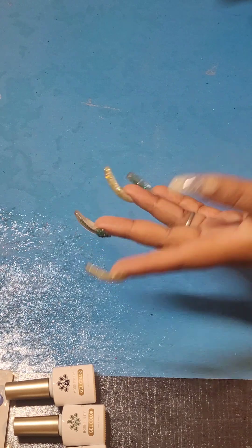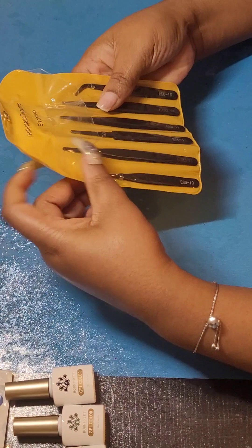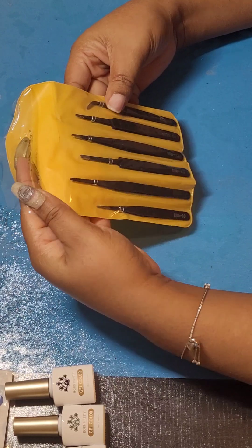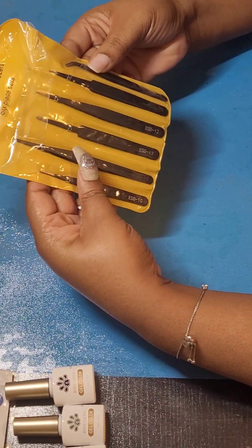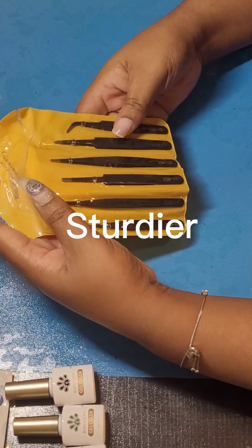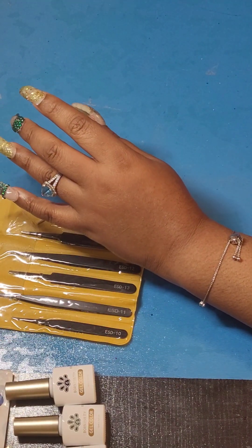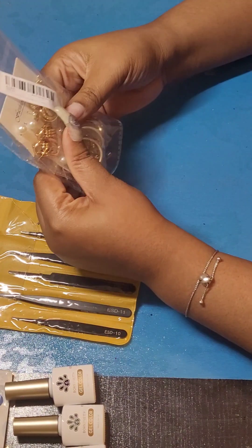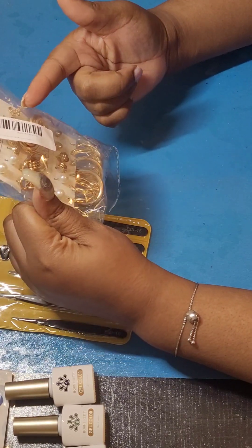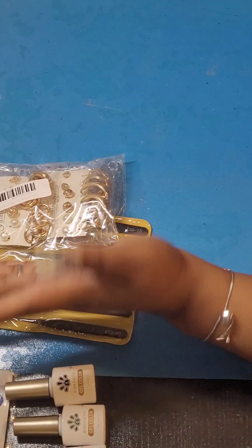AliExpress. They had this $1.99 section and I went ham. So I got this tweezers set. I just needed something with a pointier edge and more sturdy than what I already had. And I like costume jewelry, so I got all of these earrings. I didn't really want all of them — I might have wanted a few that were in there, so I just got the whole pack. It was only $1.99.